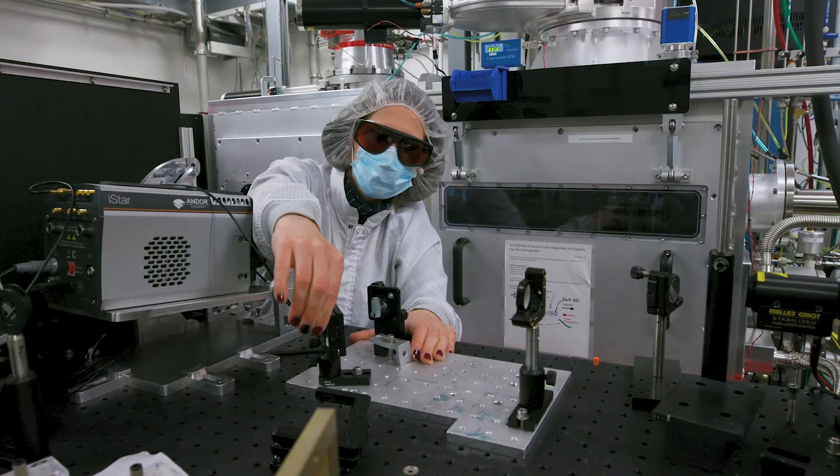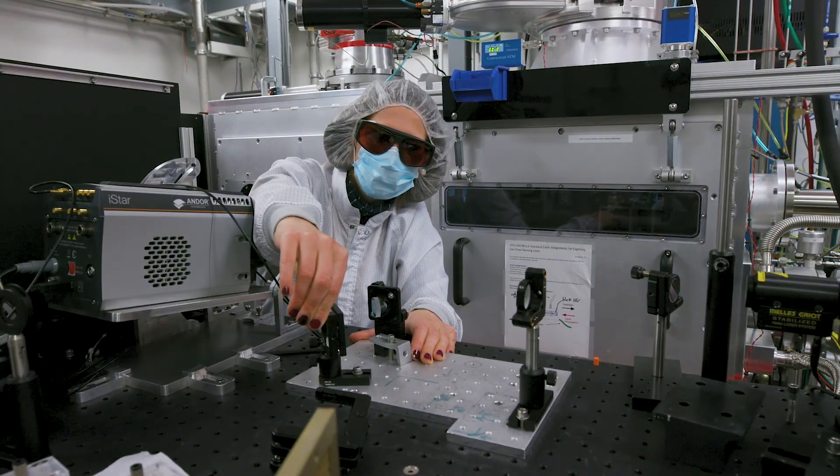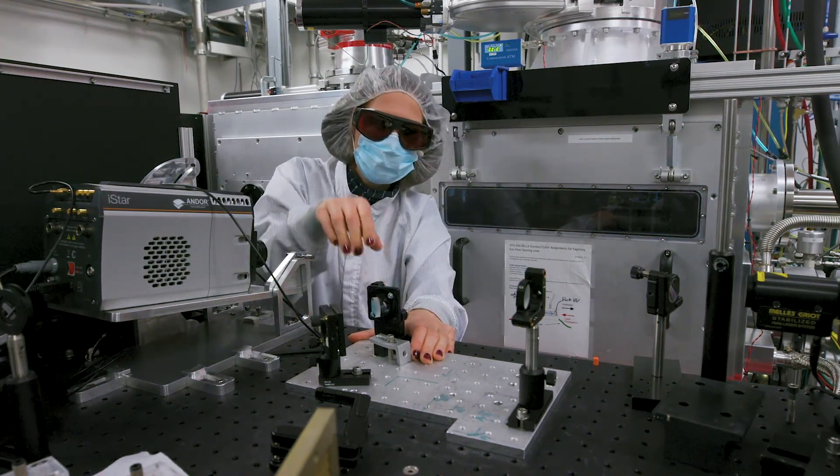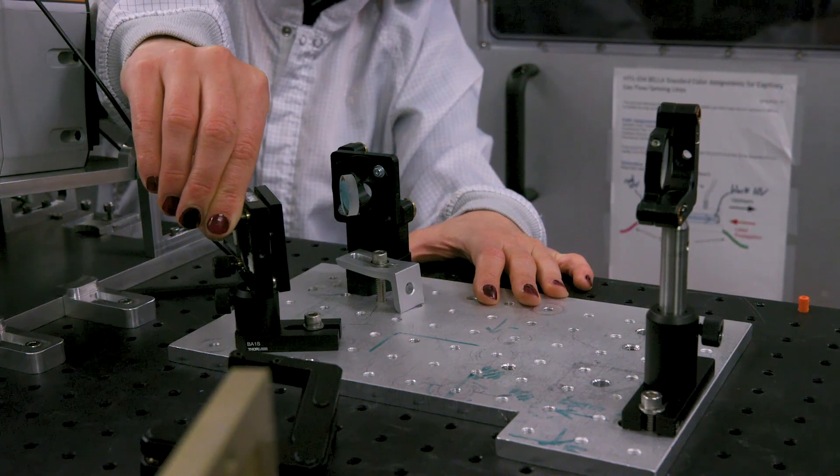The big goal is to build a high energy physics machine — a particle collider with unprecedented energies so that we can address the open questions of the universe. What is dark matter? What is dark energy? And if we assume that at the beginning of the universe there were equal amounts of matter and antimatter, where is all the antimatter? It will take a next generation collider to address these questions, and it is not clear that we could build one based on current technology.